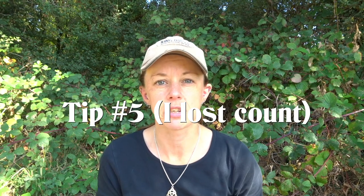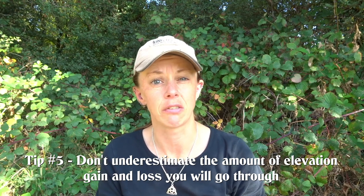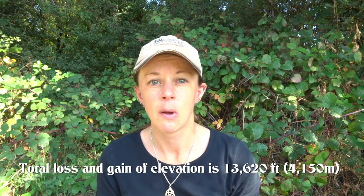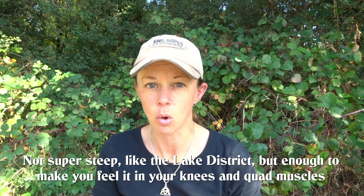Tip number six: don't underestimate the terrain. Most people think that the south of England is fairly flat — it's not. The South Downs has an awful lot of elevation gain and loss, especially going between the main A roads and the motorways. There are lots of very big climbs and lots of very steep descents, so just bear that in mind. Having said that, once you're up on top, the chalk downs are actually very level, easy terrain with beautifully maintained trails to follow.